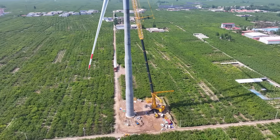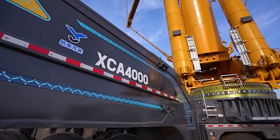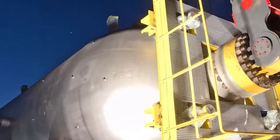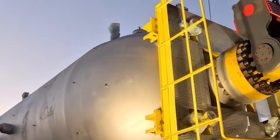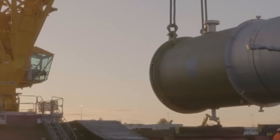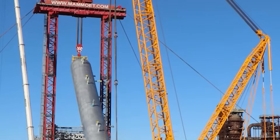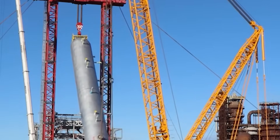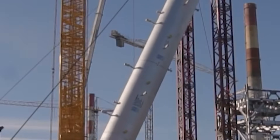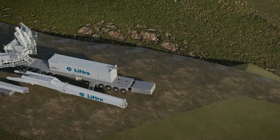Each shaft costs around $70,000 to produce, but its value multiplies over time. Once assembled into a turbine, it will help generate millions of dollars in clean electricity, powering thousands of homes. It is the unseen heart of renewable energy, designed not for display but endurance. At wind farms in Denmark, Texas, or coastal Vietnam, these shafts connect the spinning blades to the generator.